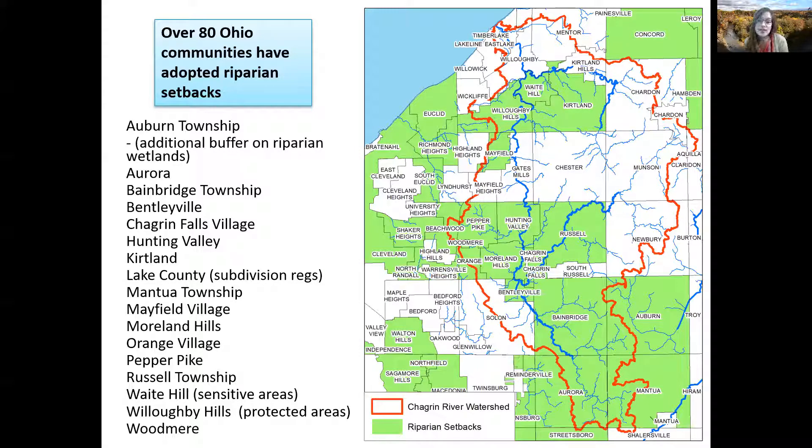Over 80 communities across the state of Ohio have adopted riparian setbacks. Seventeen communities in the Chagrin River watershed have adopted riparian setbacks or other very similar codes protecting natural areas during development, as you can see on the map here on the screen. Many of these communities have used our model code and we've worked with many of them through the adoption process.